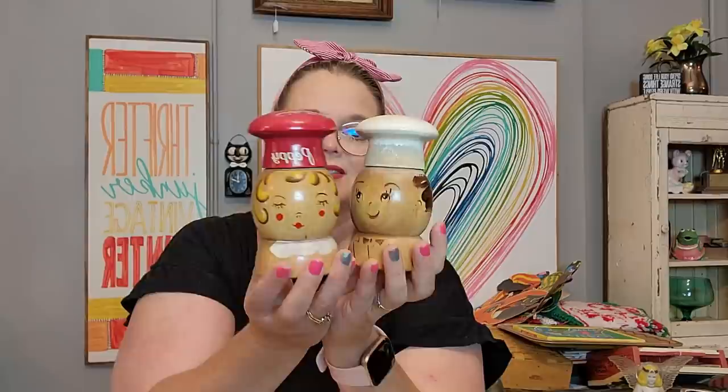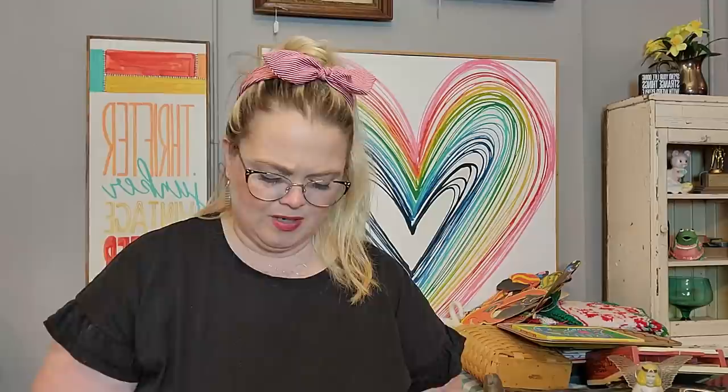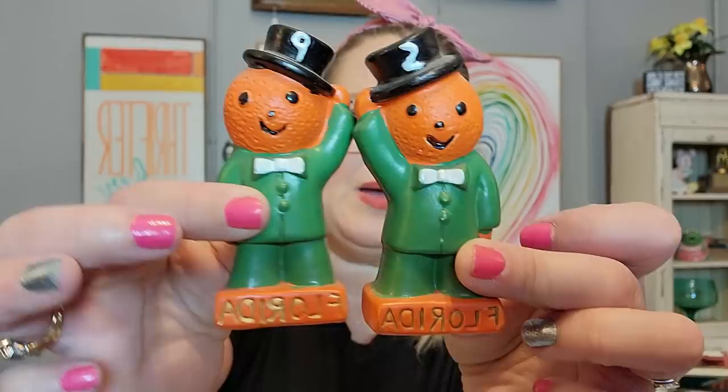I'm thinning out my wooden salt and pepper shaker collection, but I did get these. This guy has a little bit of paint loss around the top, but these are nice and big — the salty and peppy, the big guys. And then these I think are my favorite shakers that I bought. I did pay a little up for these, but the buy-two-get-one-free deal got me. I love these Florida orange men with their little top hats — salt and pepper souvenir pieces. They're in excellent condition, made in Japan, and do have their stoppers. I just thought they were adorable.